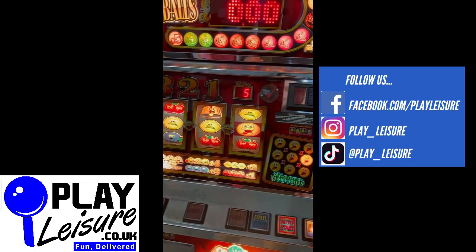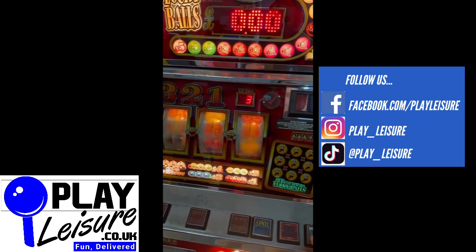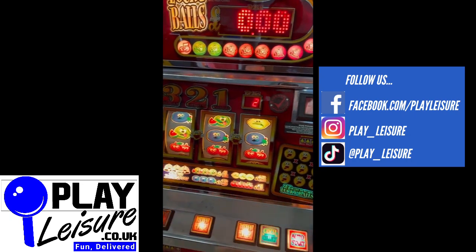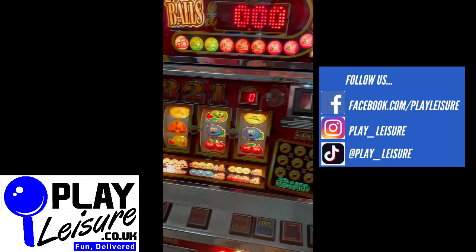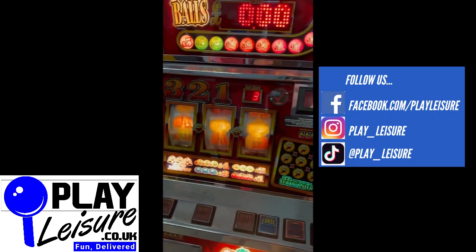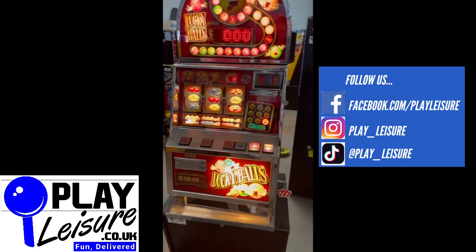So this machine is now available on our website www.playleisure.co.uk, along with hundreds of other arcade machines, coin pushers, cranes, fruit machines, pinballs and much more. Head over there now, check it out and see if you find the perfect new machine for you. Thank you very much indeed for watching the video today and keep well.